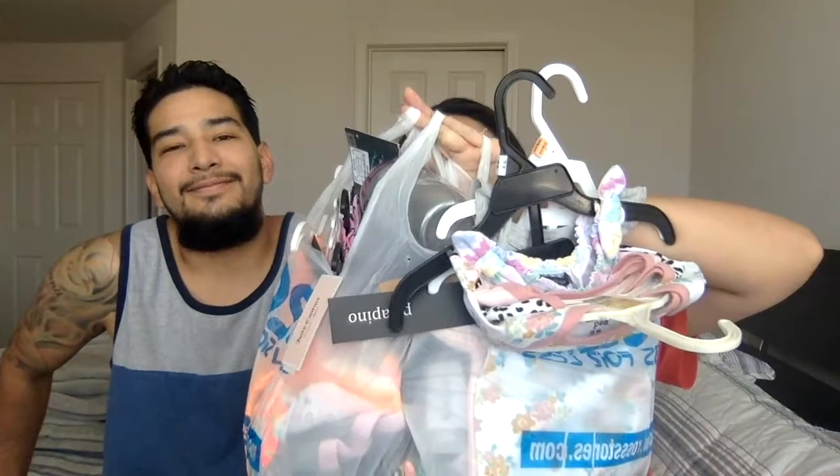Hi guys, welcome back to our channel! Today we just wanted to share with you all the stuff that we got for our baby girl. We went to Ross and got a bag — we did some shopping!